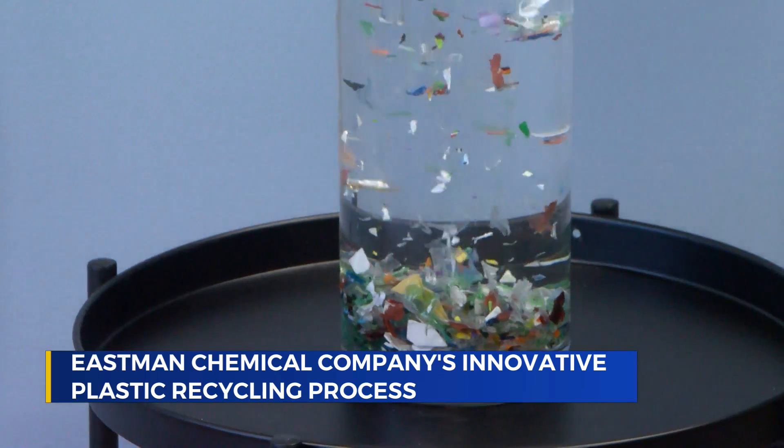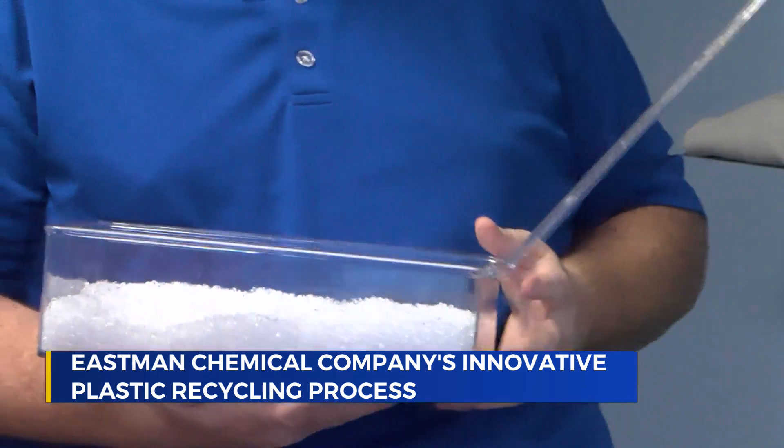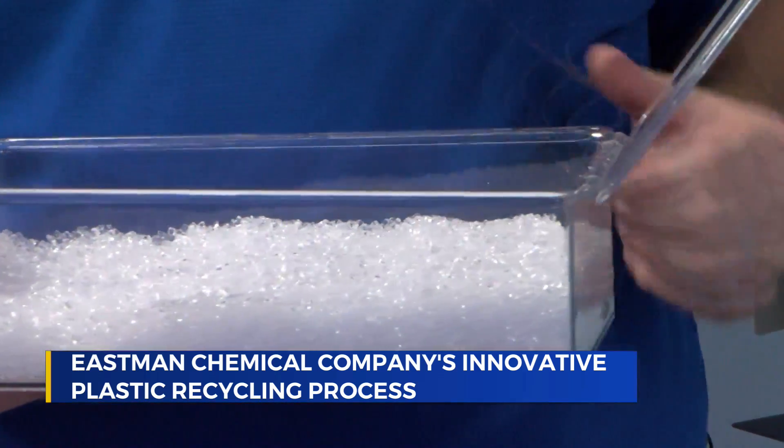After all of that, Eastman's methanolysis plant breaks the plastic down into its main component, dimethyl terephthalate, or DMT.